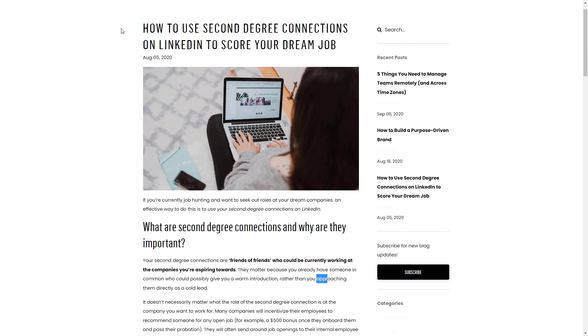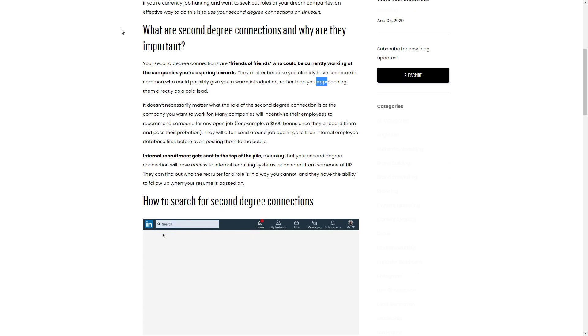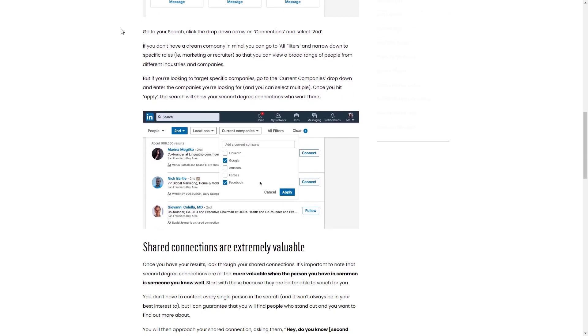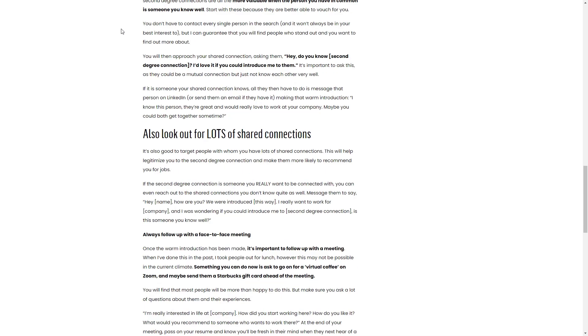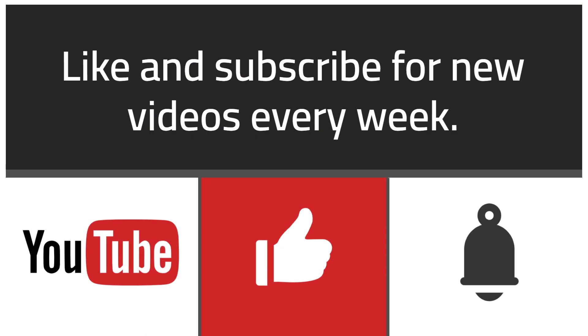Maybe someone that works in the department you're targeting as an apprentice is a second degree connection on LinkedIn. Use your connection to set up an intro meeting so you can learn more about what it's like working at the company. Plus, who knows? That new connection may fast track you through the program if you meet enough of the technical requirements. But that's for style points, of course. In general, you're looking for an information advantage.